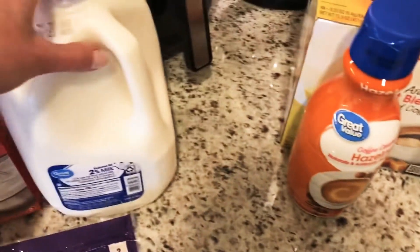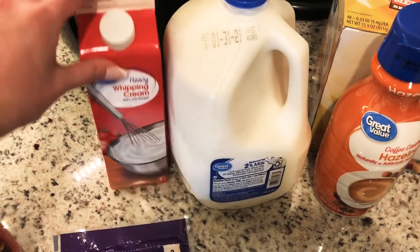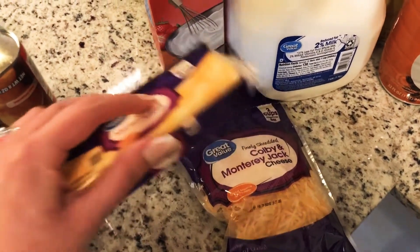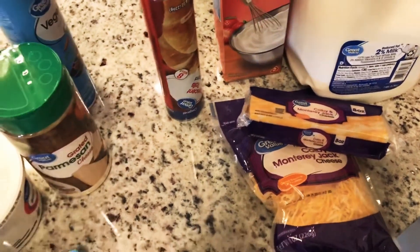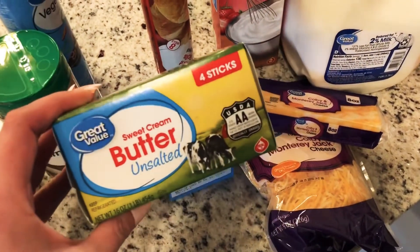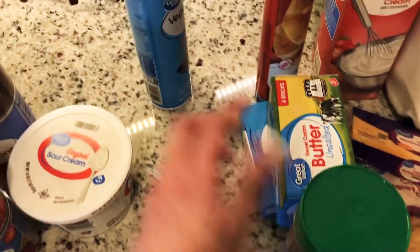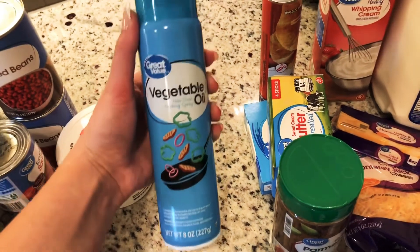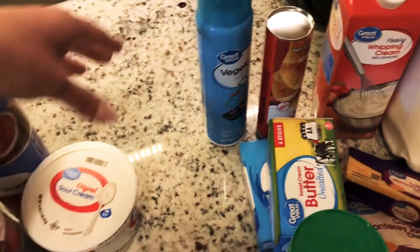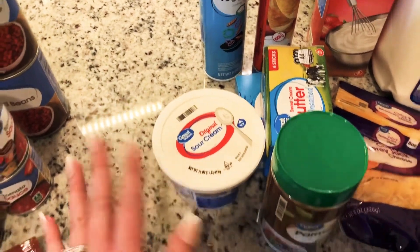I got some more hazelnut creamer, 2% milk, and heavy cream — I ordered the smaller one and they gave me the bigger one for the same price, so that was a good deal. Some shredded Colby and Monterey Jack, and a block of it as well to have with crackers. Some crescent rolls and cream cheese because I've been craving cheese danishes. Some butter, although I still have a whole box left, but it's okay. Parmesan cheese, cooking spray — I ordered canola oil but they gave me vegetable oil, which is fine. And I got the big sour cream because the small one I always run out of.